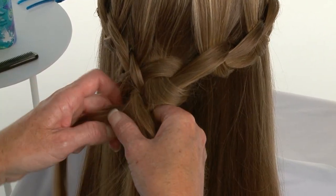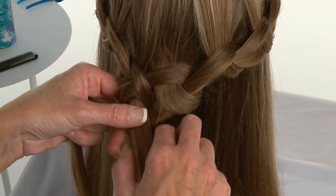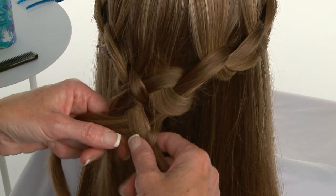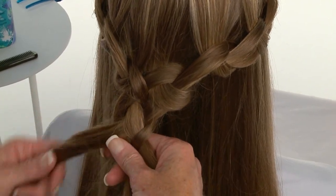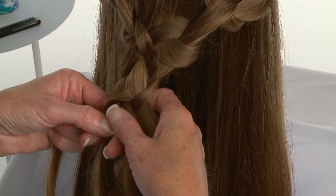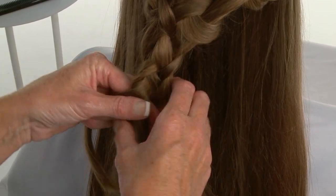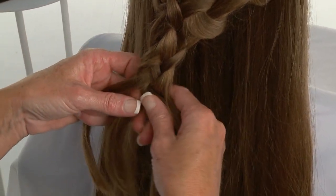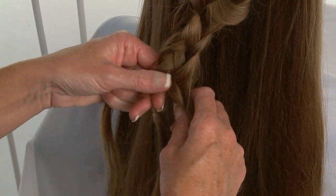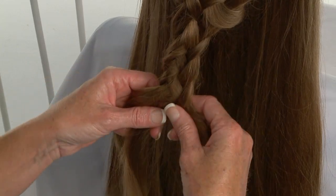Donna continues braiding in this manner until she reaches the ends. Remember: for the center sections, always cross left over right, then the outer left under, and then the outer right over. At first glance this technique may look complex, but it's relatively easy once you get the hang of it. Four-strand braiding is a great technique to use when the goal is to join two strands from each side into a symmetrical center braid.